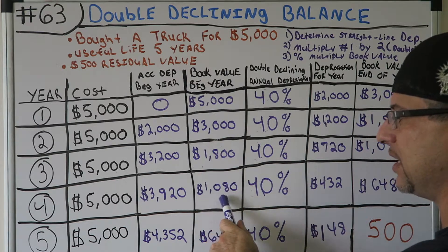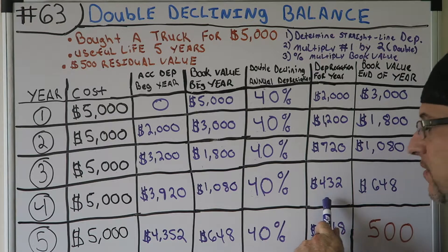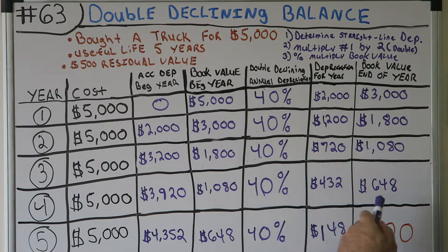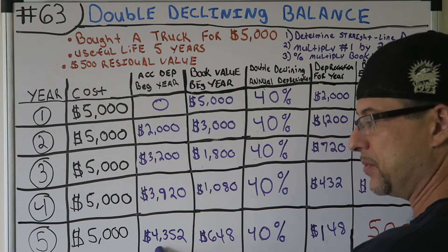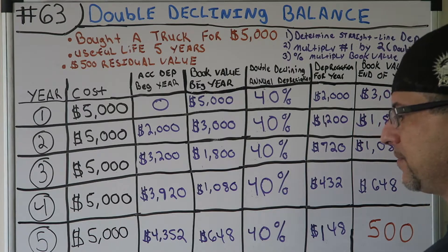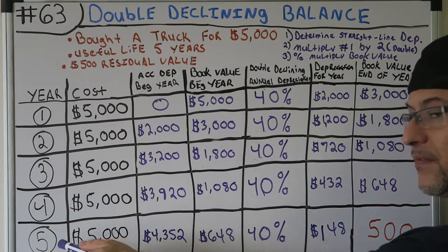Year four: book value of $1,080, multiply by 40% — depreciation for year four is $432. At end of year four, book value is $648, and the accumulated depreciation is $4,352. So on our books the asset is only worth $648.